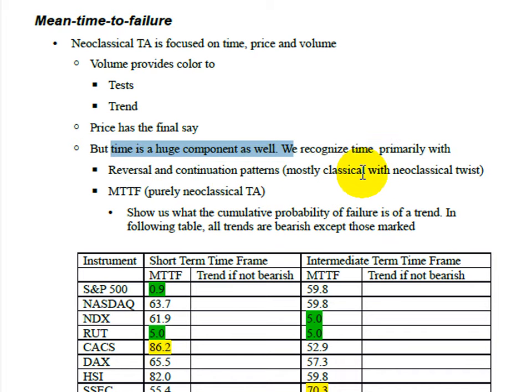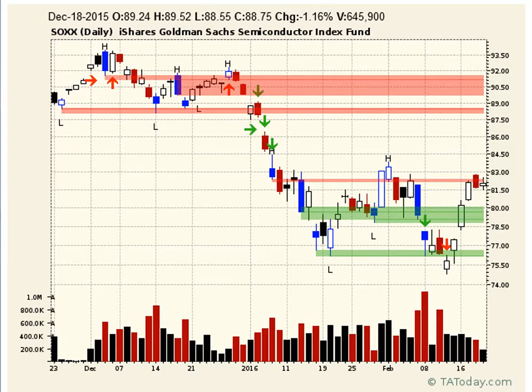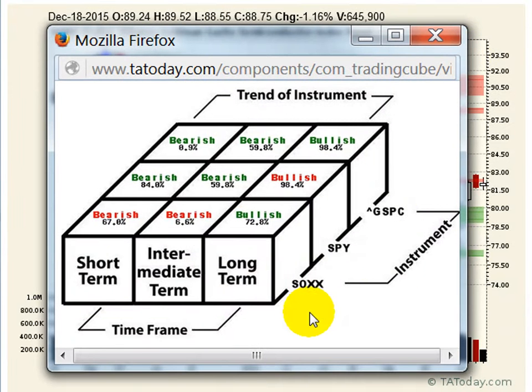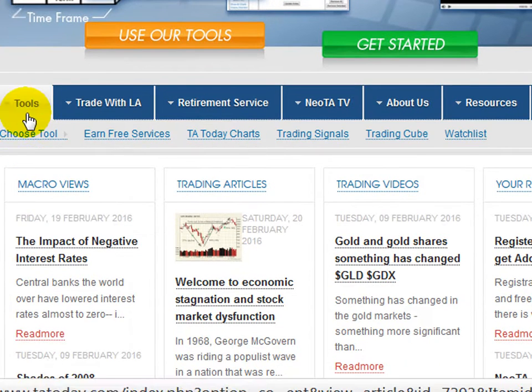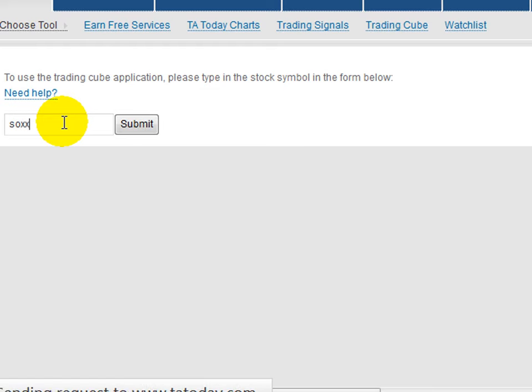Time shows up in reversal and continuation patterns, but also in something I don't always highlight — mean time to failure (MTTF). If you look at a chart and bring up the MTTFs, for the SOX on the short-, intermediate-, and long-term time frames you'll see those MTTF numbers. The SOX, for example, is bearish at 67% MTTF. To understand what that means, you bring up the Trading Cube, enter that symbol, and you can see how it highlights the bearish chart for that time frame and instrument.